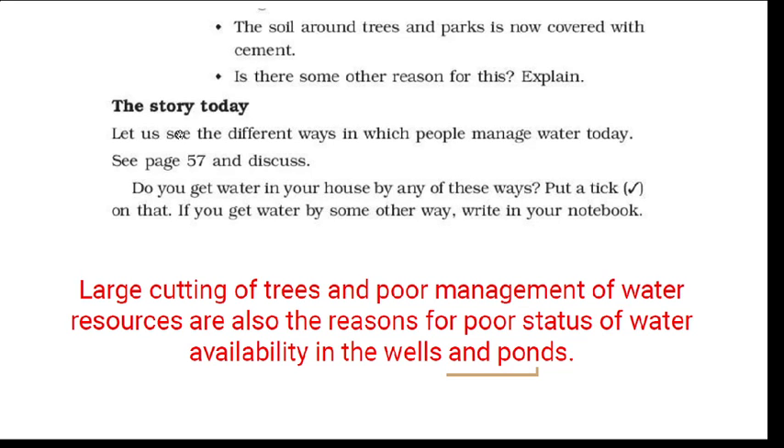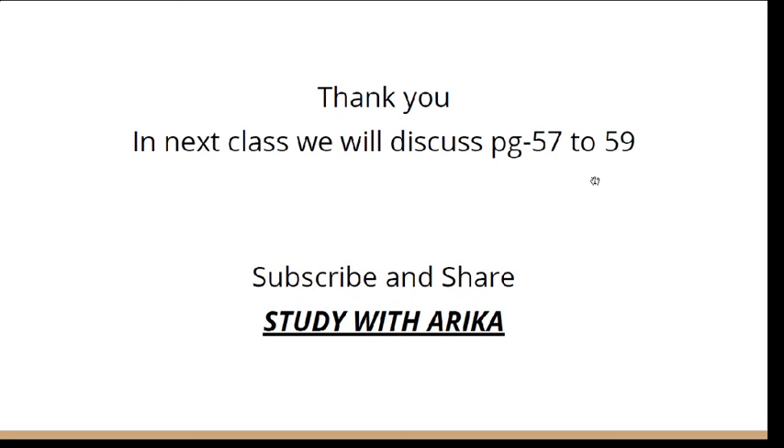Next is the story, which we will do in our next class on page number 57. On page 57 there are pictures and situations showing how we collect water. You need to write about the place in your house. In next class we have three pages — 57, 58, and 59 — and we will finish this chapter. If you have any doubt, ask in the comment section, give a thumbs up, and share it with your friends. Thank you.